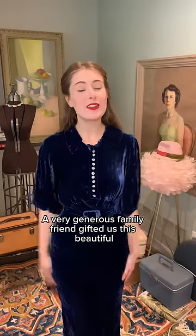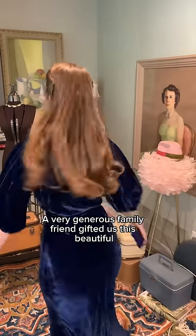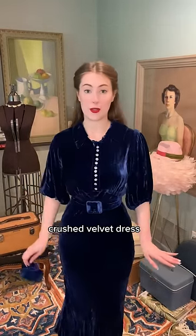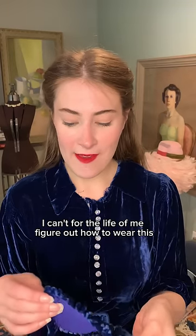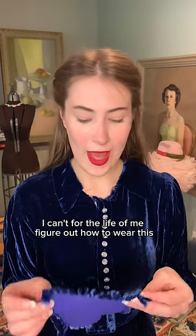Okay, TikTok, I need your help. A very generous family friend gifted us this beautiful crushed velvet dress, probably from the thirties. It also came with this. I can't for the life of me figure out how to wear this.